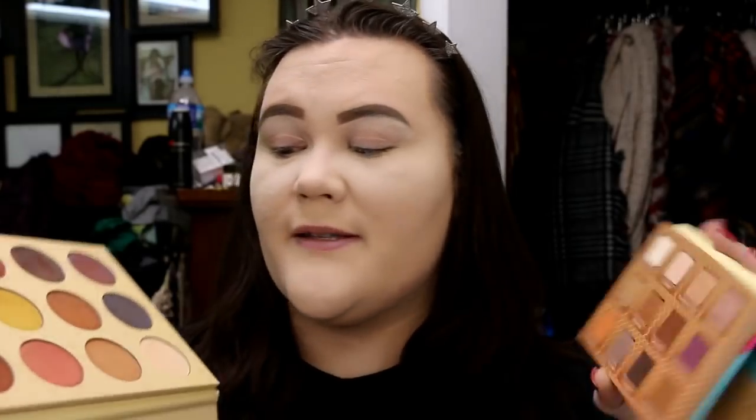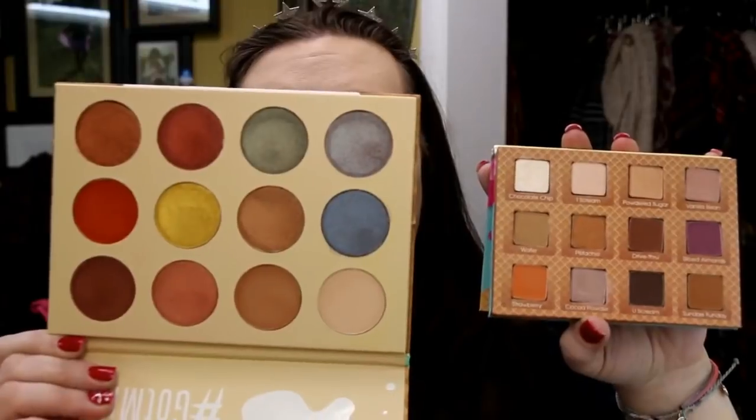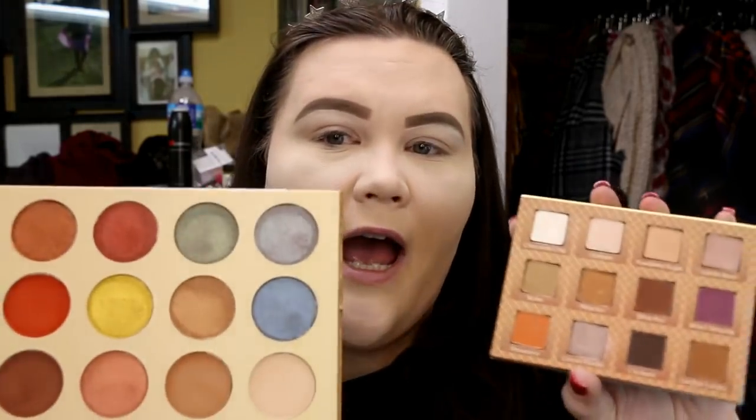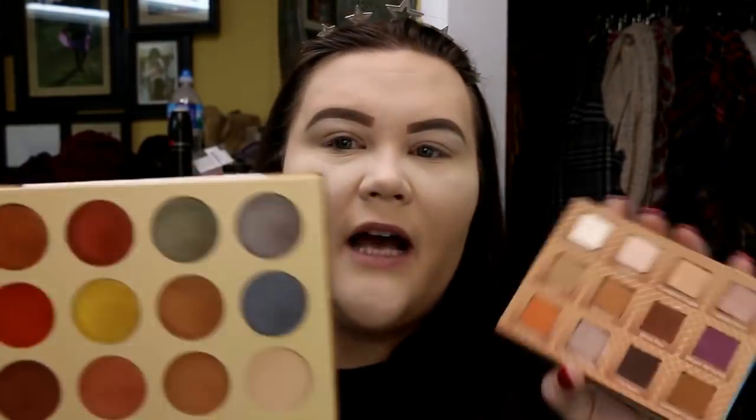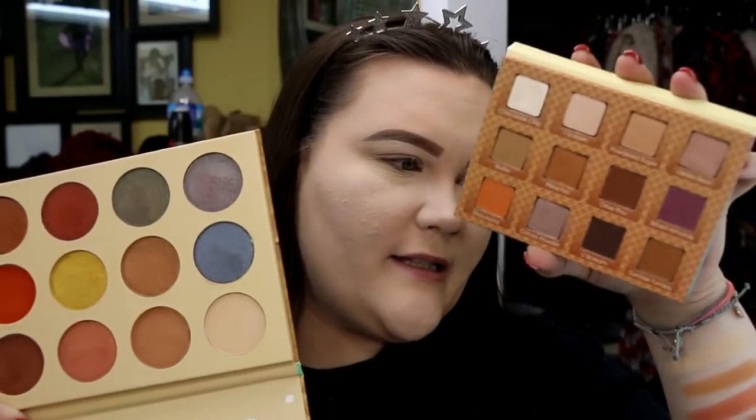Right off the bat, the first thing you notice — obviously the pans are huge. You get the same amount of colors: 12 in each. However, you get a pan size that is insane — double, triple the size? These are 0.1 ounces. So these are double the size of a standard Urban Decay shadow, because a standard Urban Decay shadow is right around 0.05. So these are double a standard shadow of that size. Let's hold on — that's peculiar. I just looked at the front of this, and it says these pans are 0.1 ounces, and it says the other ones are 0.1 ounces. It's saying these are the same amount of product.